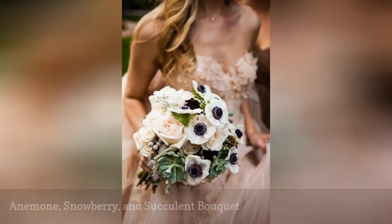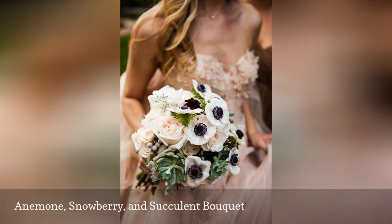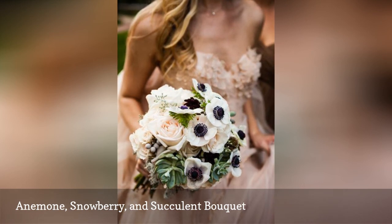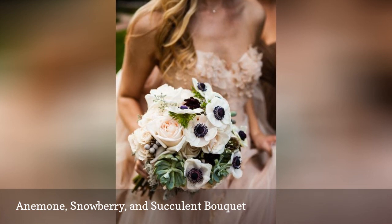Anemones, snowberries, and succulents are three more in-season fall options, and we are inspired by how they are combined in this tight bouquet. This floral piece feels elegant and timeless without losing an ounce of style. Tip: beware, succulents are pricey, so try to use them sparingly.